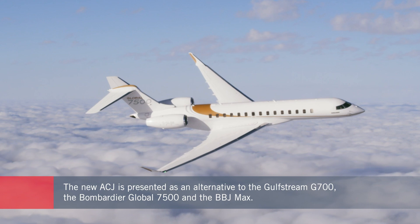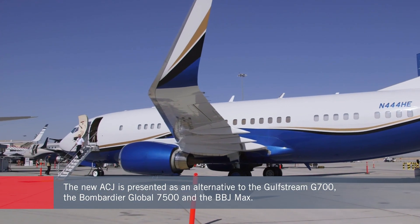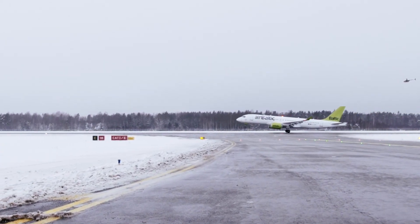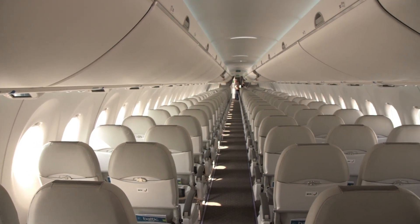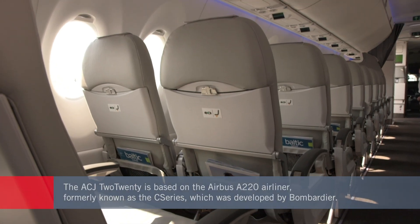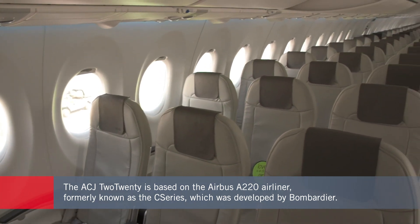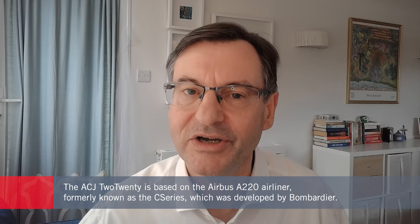At the other end of the spectrum are Boeing Business Jets. The ACJ 220 is based on an airliner — in this case the A220, which in airline service seats between around 100 and 150 passengers. The A220 was formerly known as the C Series when it was designed and built by Bombardier's commercial aviation business, before this was acquired by Airbus in early 2020.